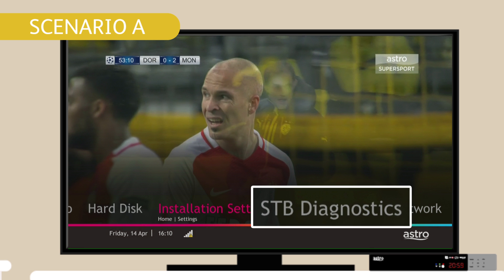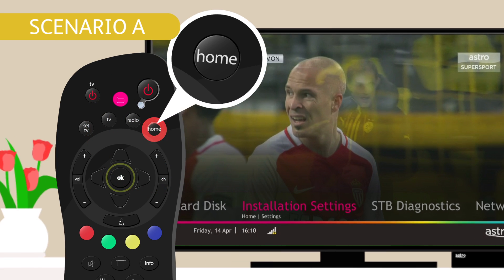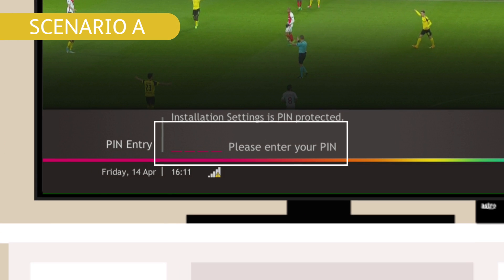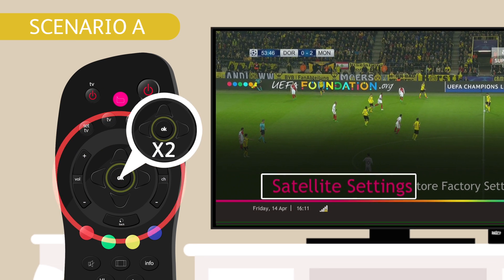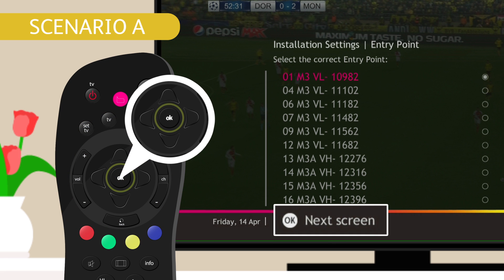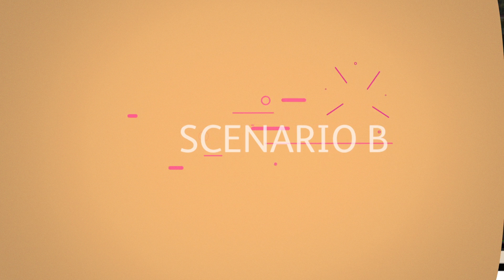Go back to STB Diagnostics using your remote. Press the Home button on your remote, then select Settings on the screen, followed by Installation Settings. Enter the default PIN, which is 0000. Select Satellite Settings and press the OK button twice. Select 01M3BL, press the OK button, and then select OK on the next screen.